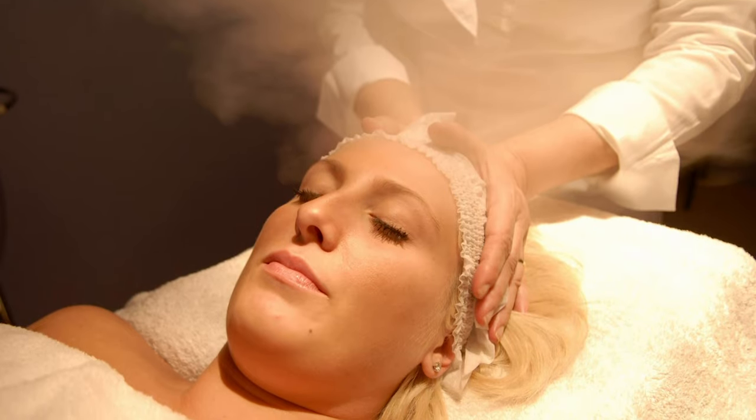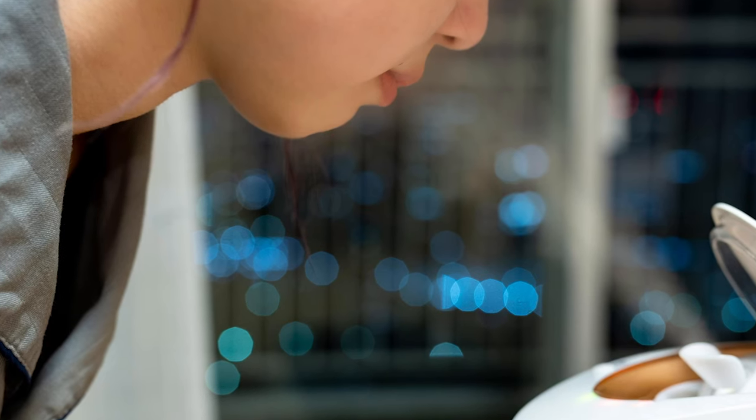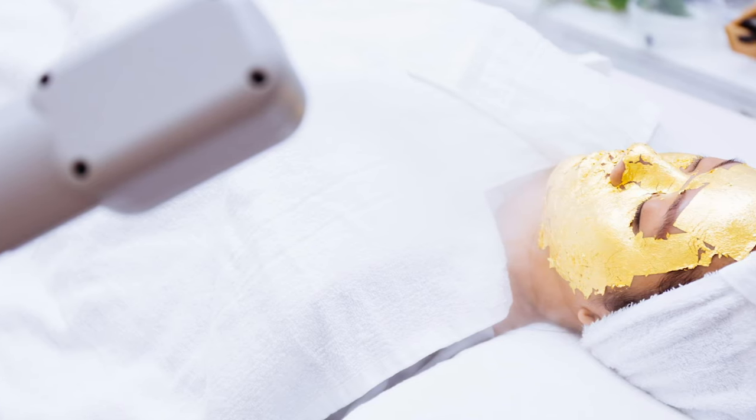So let's dive right in. Facial steamers are really popular and have been for quite some time. They're often used in a spa setting as part of a facial, and it's easy to get at-home facial steaming devices. A lot of the claims surrounding steaming involve: the steam is going to open up your pores, detox your pores, help rid your pores of chemicals, toxins, oil, debris, etc. So what's the truth behind those claims?